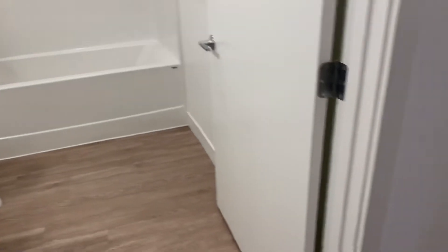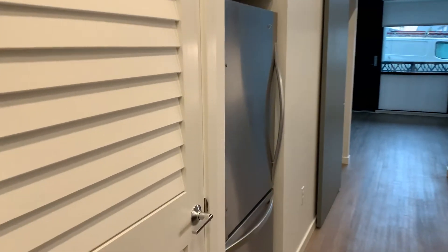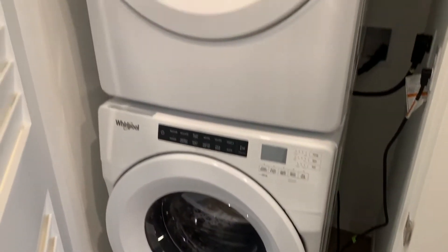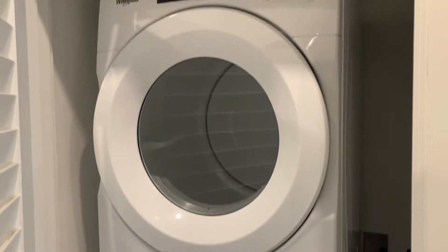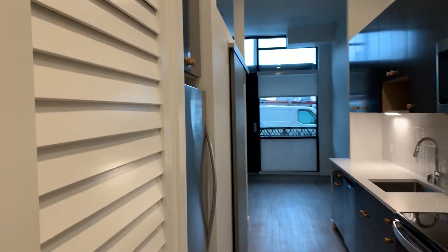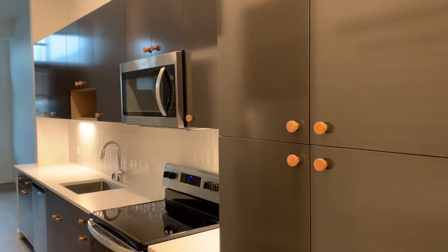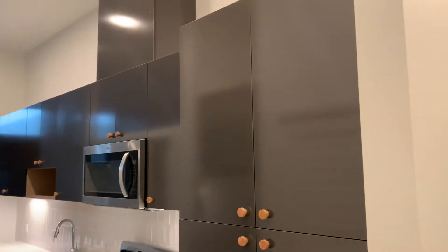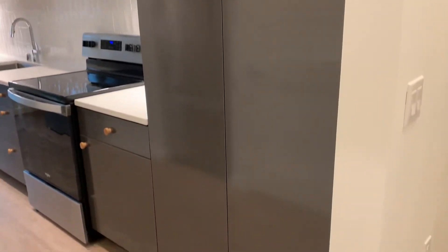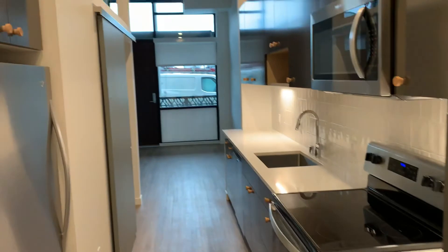We'll make our way into the kitchen, which also hosts the washer and dryer behind this ventilated door here. It's going to be a full-size front-loading washer and dryer. In the kitchen you can see all your appliances and cabinets — this home does offer a lot of cabinet space, as you can see with the larger cabinet doors. All the appliances will be through Whirlpool, including the washer and dryer.